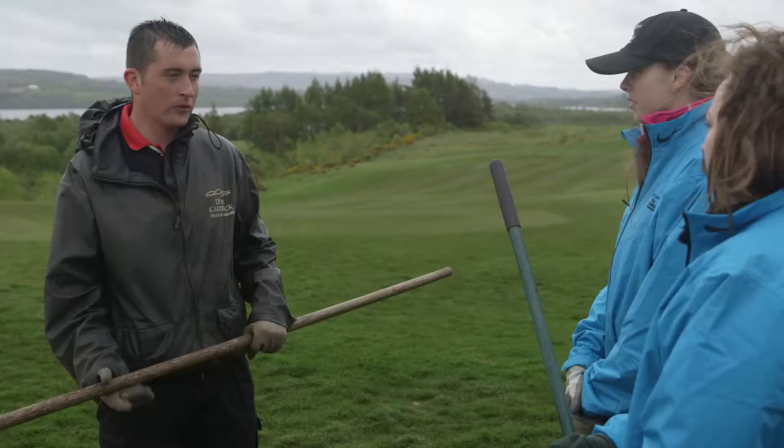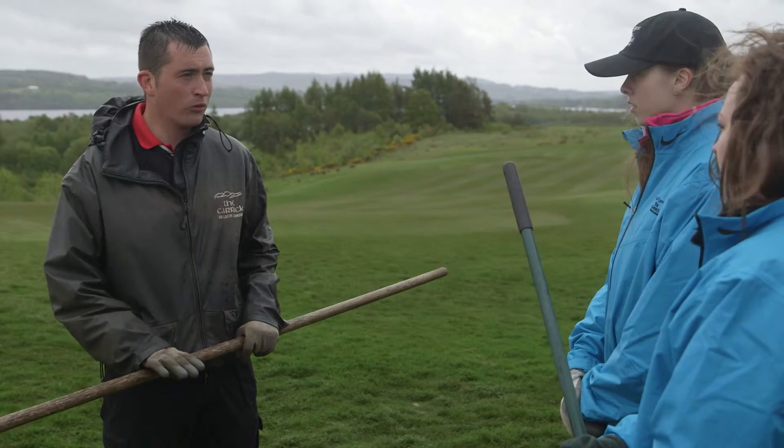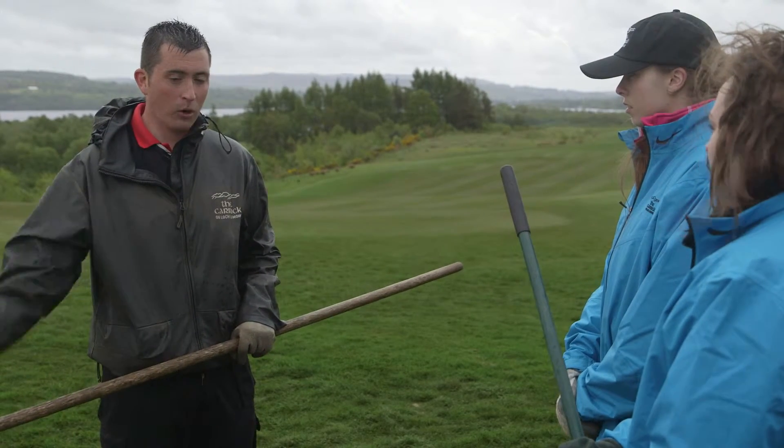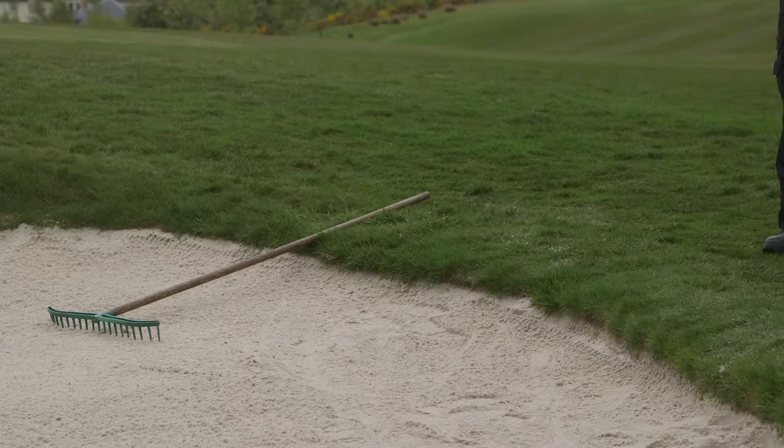The last thing we do before we leave every bunker is we place the bunker rake in the most natural position the golfer would approach from. We also leave the bunker rake half in, half out, just so the golfer doesn't have to step into the bunker to collect it. Working here is a lot better than just being in school because it teaches you more about the real world and what you're actually going to face, whereas at school you're really just learning things needed for qualifications.